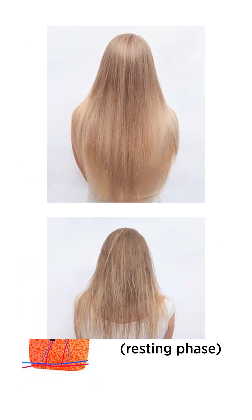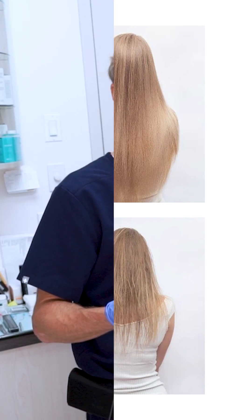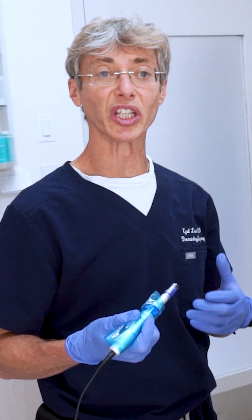You see this during pregnancy, where women have beautiful hair because of the amazing nutrition they receive. Then three months after the pregnancy they suddenly start losing their hair, because the nutrition that was being supplied to the scalp stops.